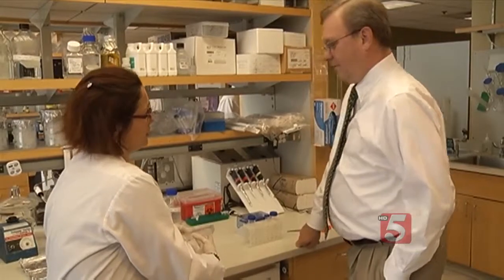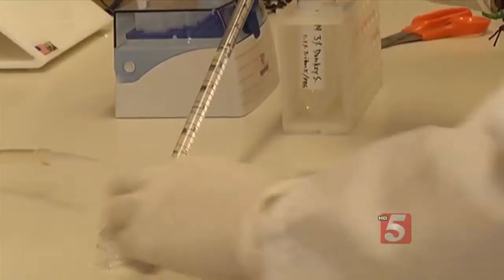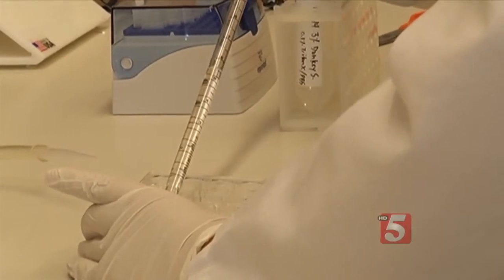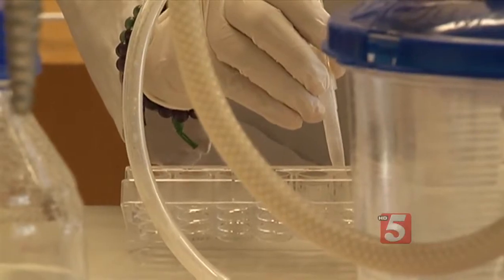Case Western scientist Anthony Winshaw-Boris is studying how to repair damaged chromosomes with the help of a recent discovery. He's taking skin cells and reprogramming them to work like embryonic stem cells, which can grow into different cell types.